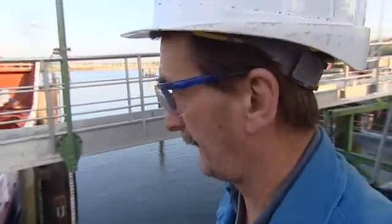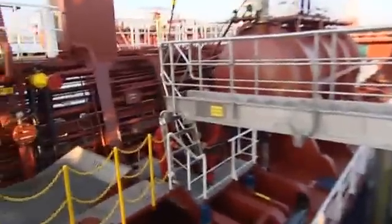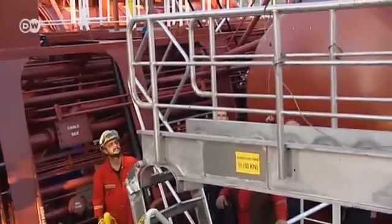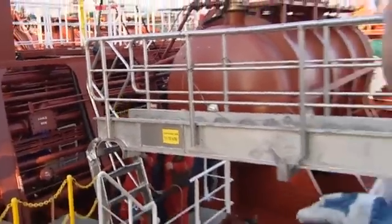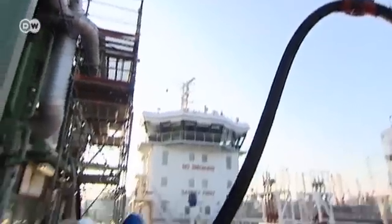Something seems to go wrong every morning. An oil freighter has arrived in Hamburg from the Dutch city of Rotterdam. Wilhelm Müller is the man responsible for making sure the oil is pumped out of its tanks correctly. It's a regular procedure, but it still poses the occasional problem.